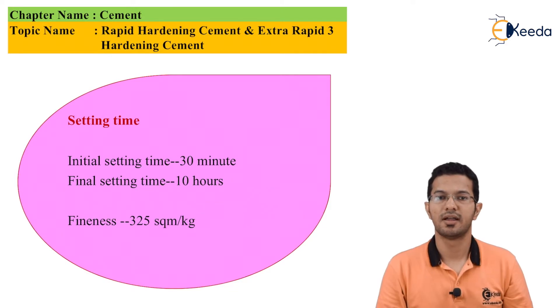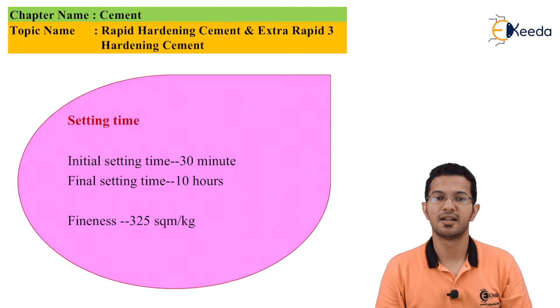One important point in every cement is setting time. Its initial and final setting times are the same as OPC, because it is not a quick setting cement but a rapid hardening cement. The initial setting time is 30 minutes, the final setting time is 10 hours, and the fineness is 325 square meters per kg.